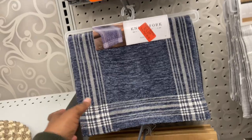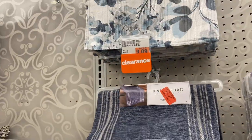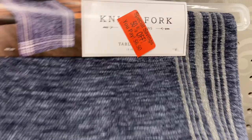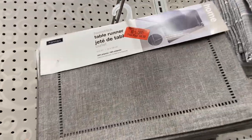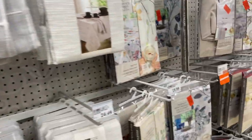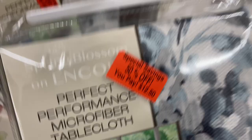They do have a few clearance items going on — 50% off. This one is $6.50, it was $12.99, cleared down to $9.00 and now it's $6.50. Placemats for $2.50. Very random but nice clearance. This one here is $8.50, you're going to save 50% on that. $12.50 for the microfiber tablecloth. They do have some clearance throughout.